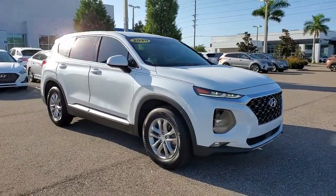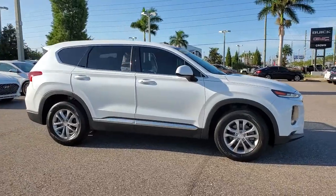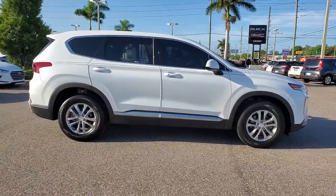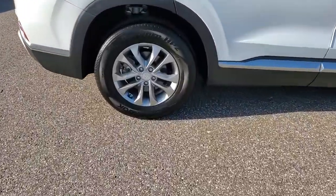Hop into the 2020 Hyundai Santa Fe. This vehicle still has fewer than 10,000 miles on the clock, so it won't last long. Handsome and versatile, this Santa Fe brings ease and comfort to your busy lifestyle.